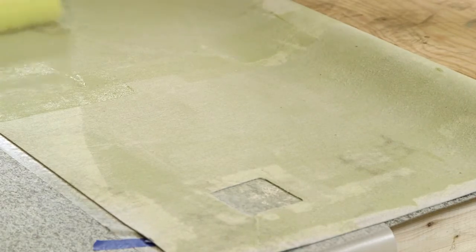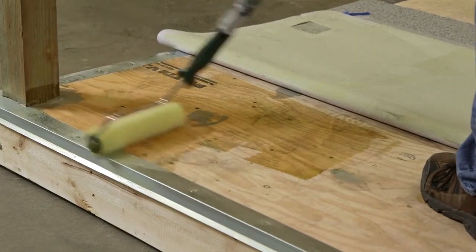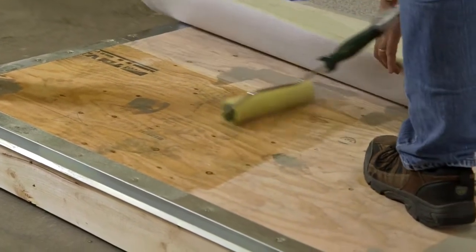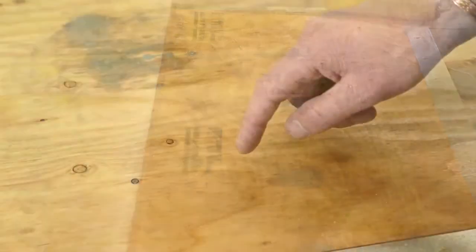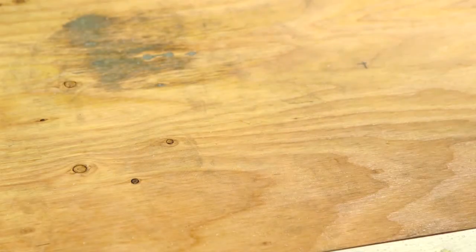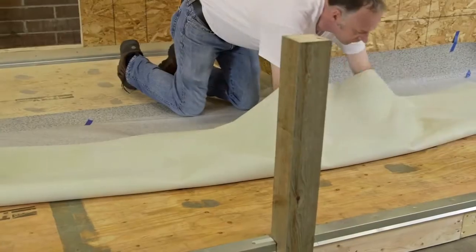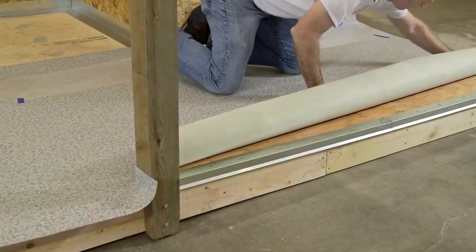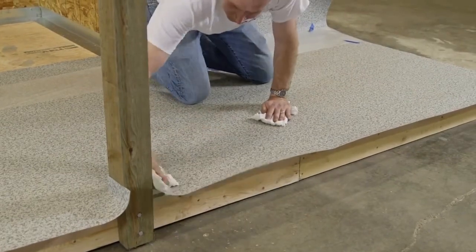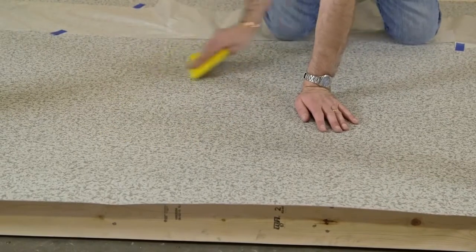After the adhesive has been completed on the back of the vinyl, start application of adhesive on the plywood surface, applying a complete, even coat. Wait until the adhesive is tacky, which can be very quick if the weather is warm. Typical drying time is between 10 and 15 minutes. Push the vinyl down onto the plywood and use your hands to smooth it down. As an option, a wallpaper smoothing tool may be used to push the vinyl tight to the substrate and transition.